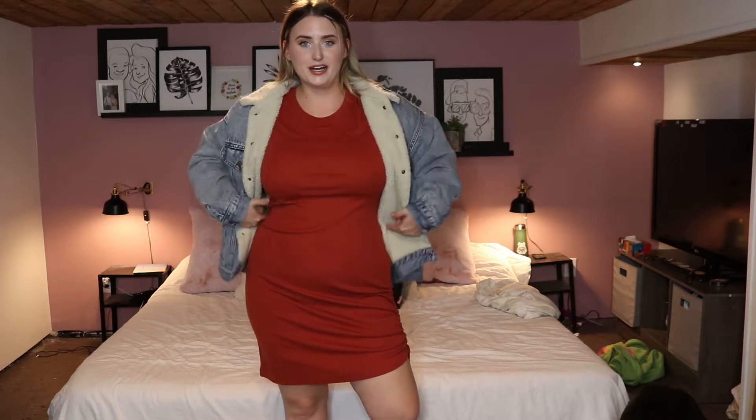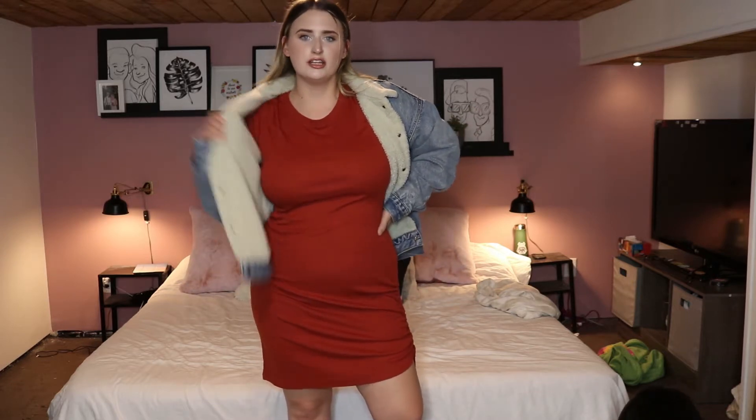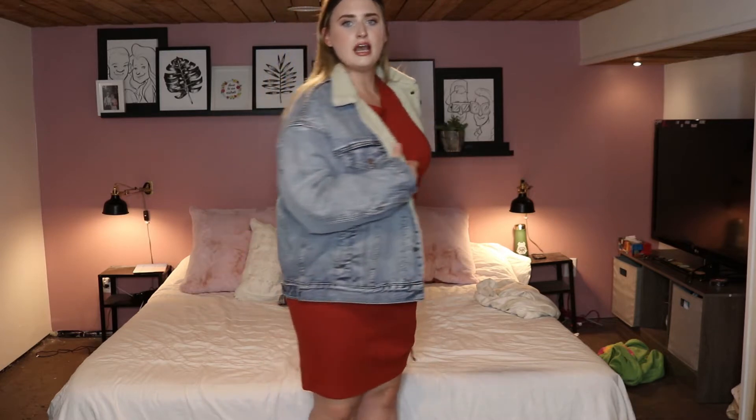I am so hot already. This dress is Joe Fresh, the jacket is Levi's, and these boots were from Winners. Fashion finds for less, am I right? Outfit number one.